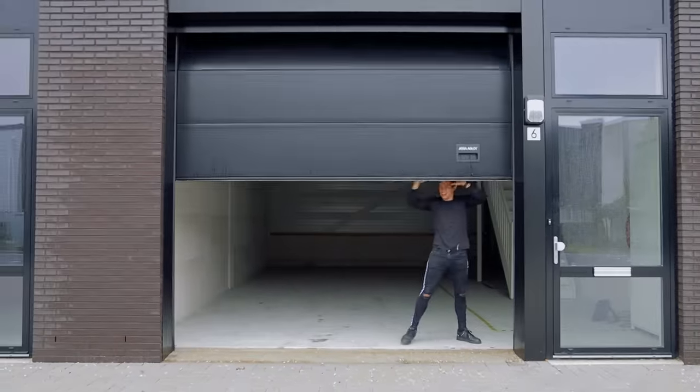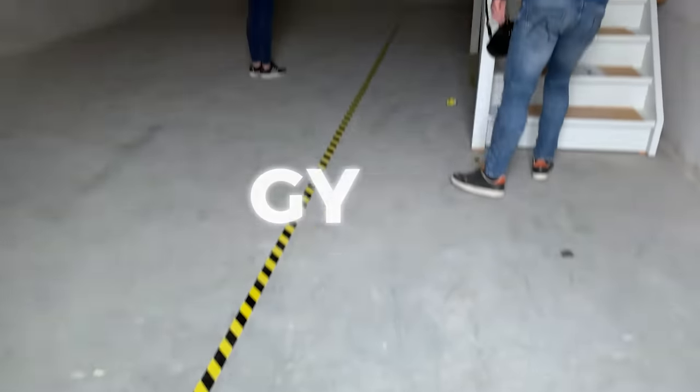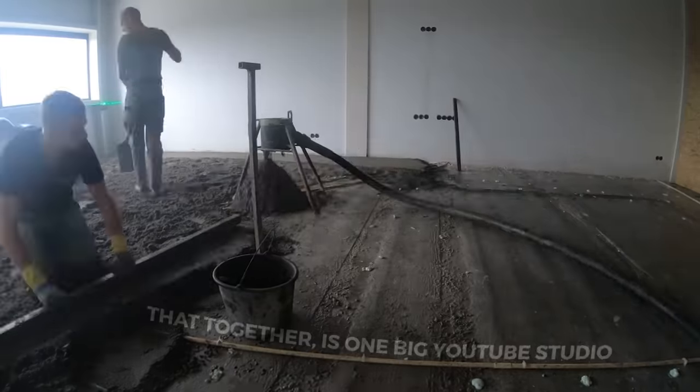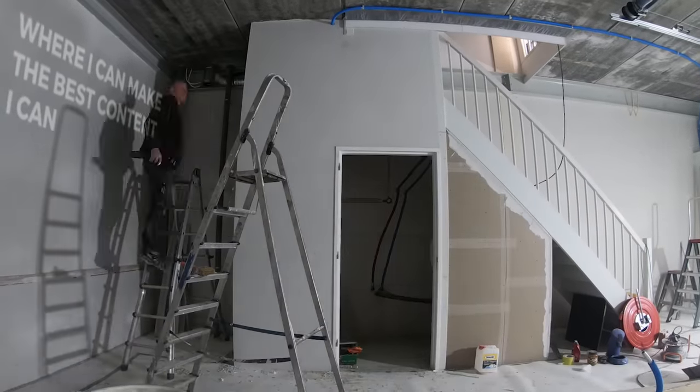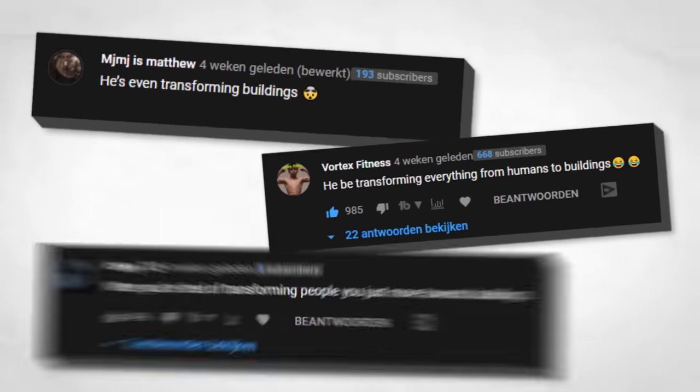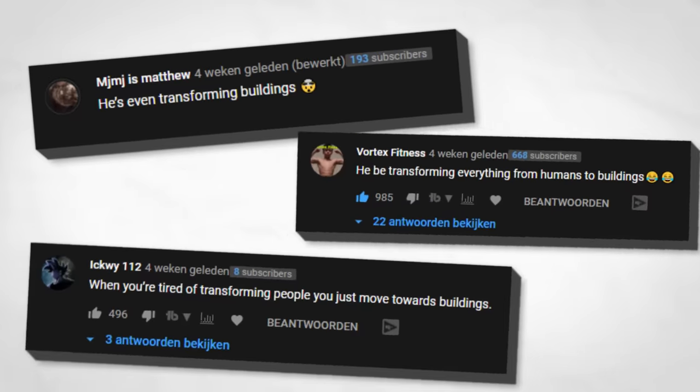We're transforming this empty space into my dream - a gym on the first floor and a workspace on the second. Together it's one big YouTube studio where I can make the best content I can and live my dream. This time I'm not just transforming my friends and family. I'm going for an entire building.